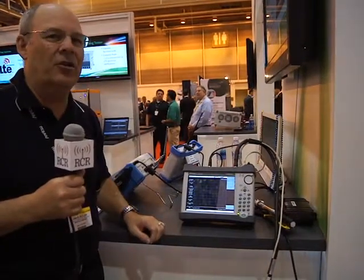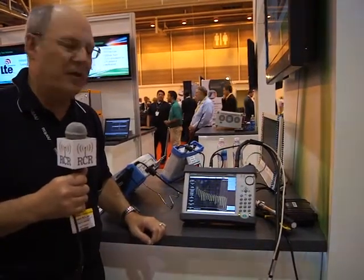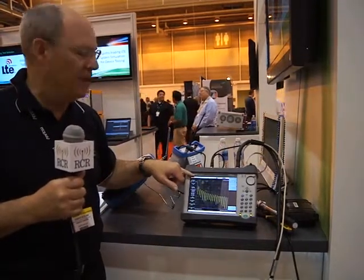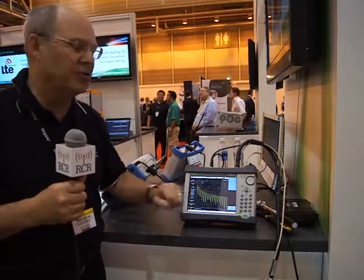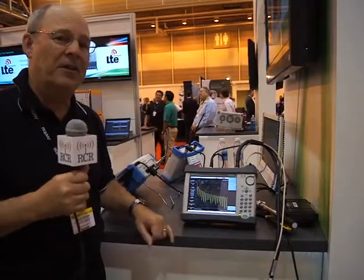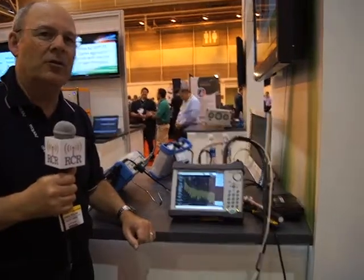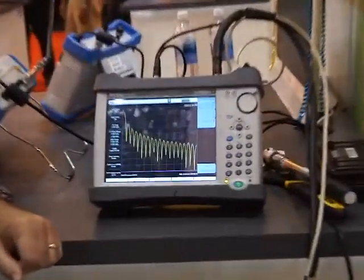Now the setup we have here today is only going to show PIM at zero feet. We don't have any cable hooked up, but we show that the maximum PIM is at zero feet, tailing off meaning there's no other PIM sources. If there happened to be a second PIM source, there would be another peak in that graph, and it would show us the multiple PIM sources that might occur.